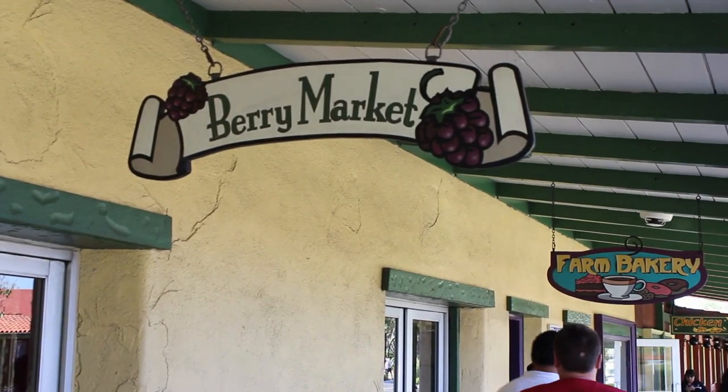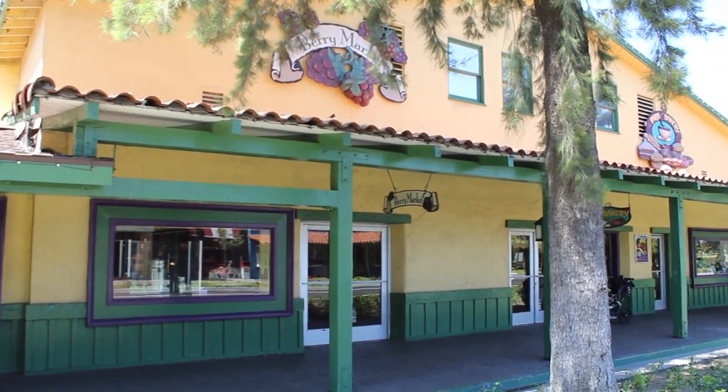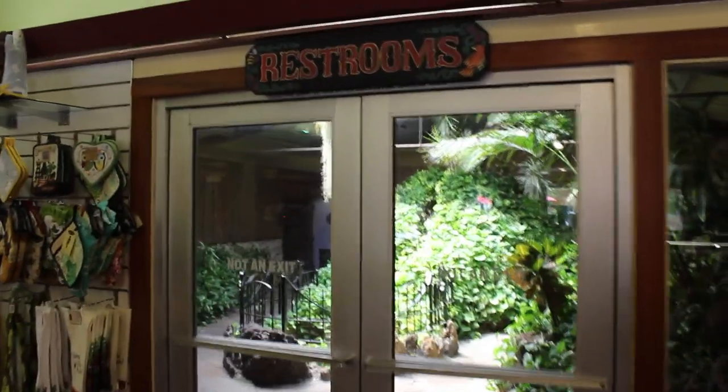Behind me, just south of the main entrance to Knott's Berry Farm, is the Berry Market. It's one of the original buildings used by Walter Knott and his family. And just like all those berries, some of Walter Knott's earliest attractions are preserved just inside. They still sell a lot of berry products here, but the goodies we're looking for are right out this back door.